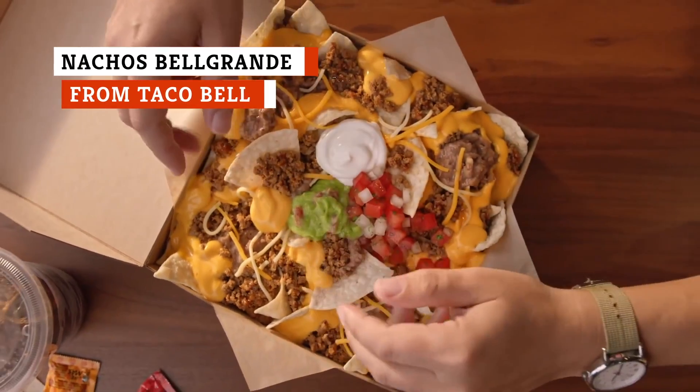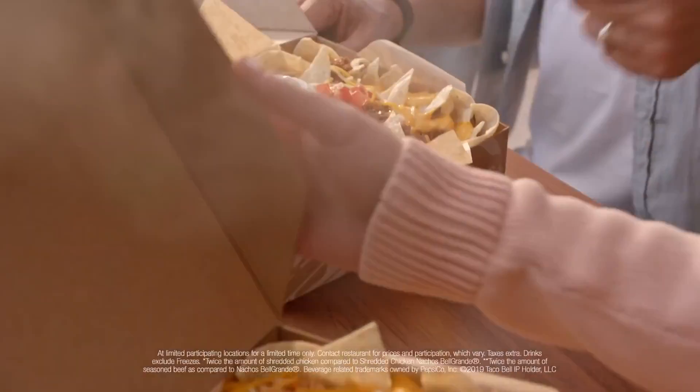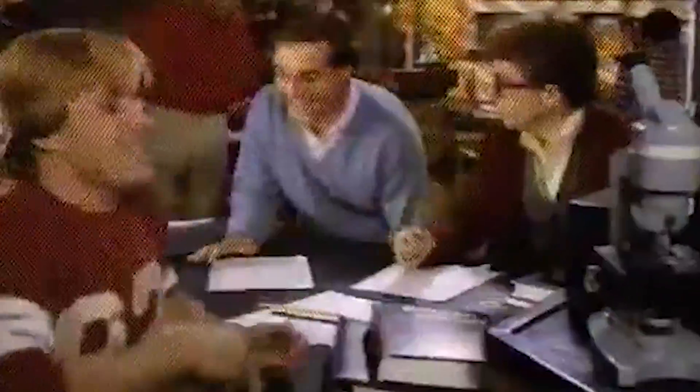Taco Bell doesn't have authentic nachos on its menu. That said, Nachos Belgrande is a great deal, even though you won't really find anything like this south of the border. Nachos Belgrande comes with Taco Bell's signature seasoned beef, nacho cheese, refried beans, tomatoes, and sour cream, on top of a bed of tortilla chips. Yes, you can find better nachos, but for between $3 and $4, Nachos Belgrande are a ridiculously cheap food that makes for a tasty meal.